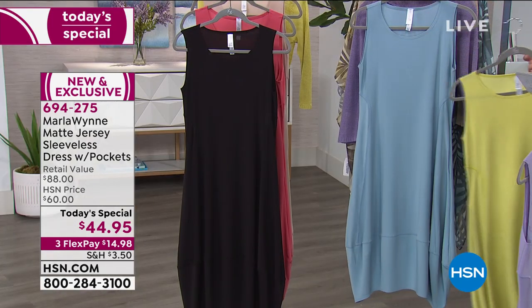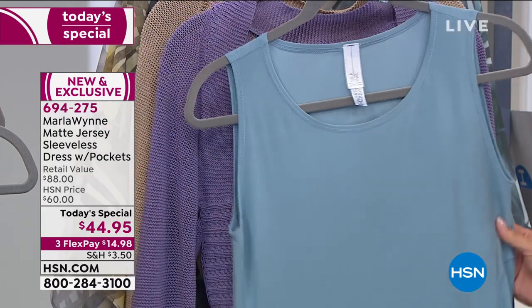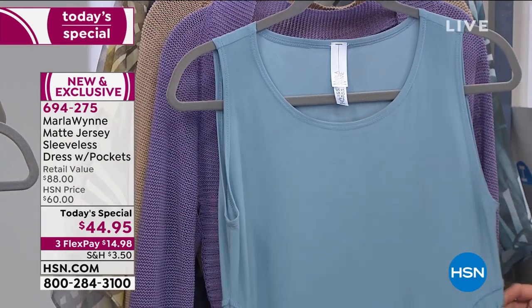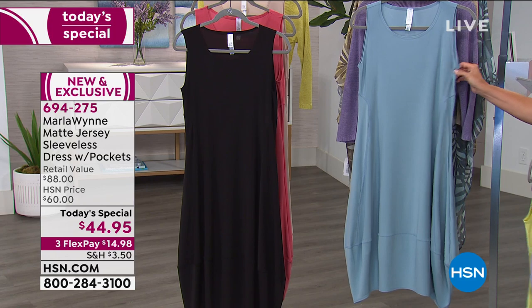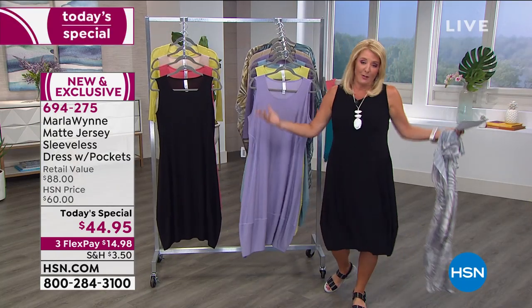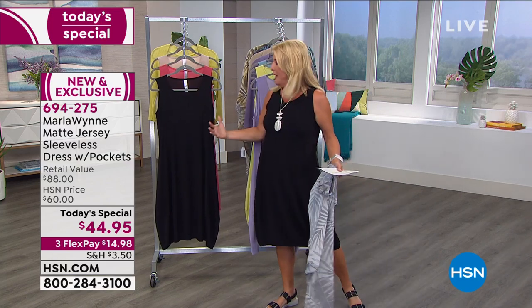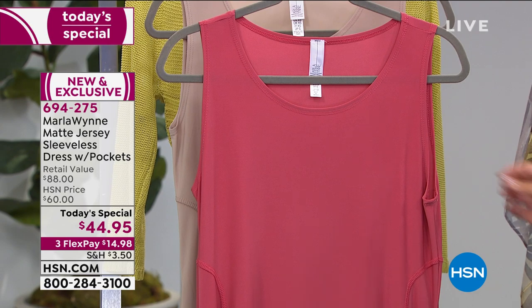Behind that one is the sea blue — that pretty sea blue. We've lost three sizes now in the sea blue: petite small, extra small, and small. I chose to wear the black because who doesn't want a great, really comfortable, fabulous black dress?